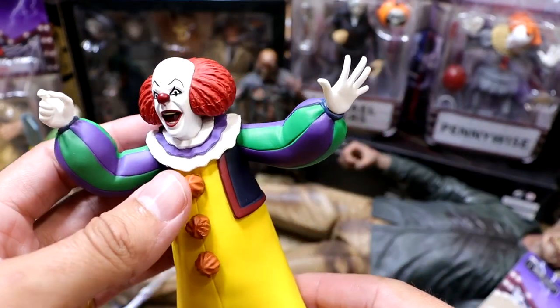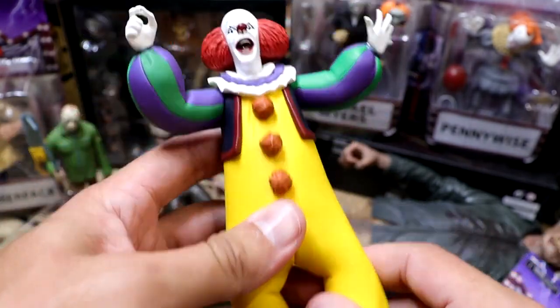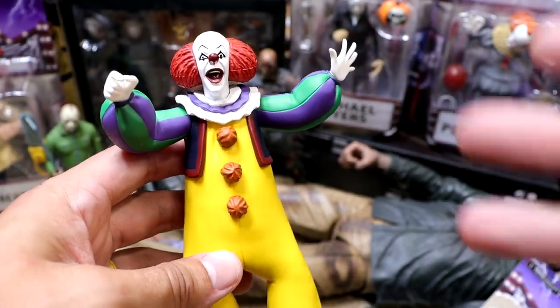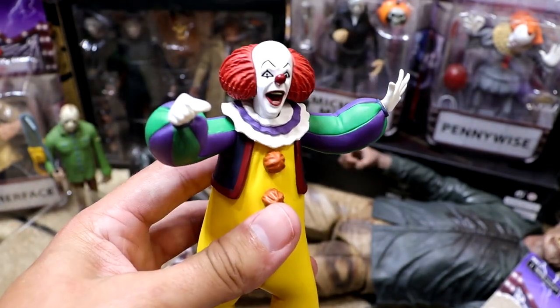I'm definitely feeling the Pennywise a whole lot more than the Freddy Krueger. He just has better girth to him — he's a little hefty, feels kind of like a quality statue. He's got the arm rotation there, and I like this one a whole lot. This is definitely my favorite of the Toonie Terrors that we've unboxed so far. I like the Pennywise a lot.